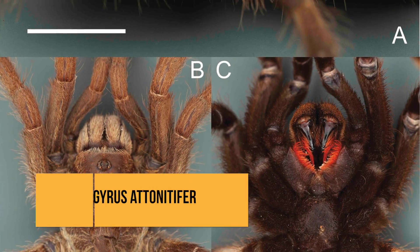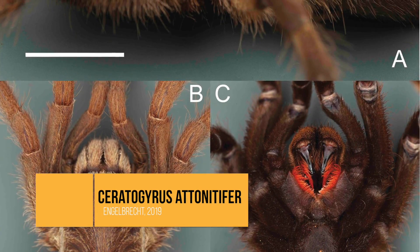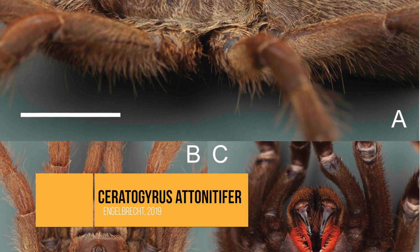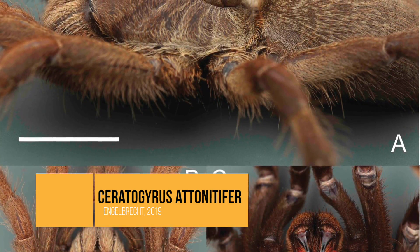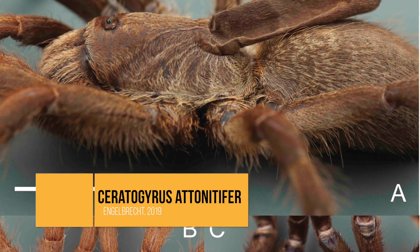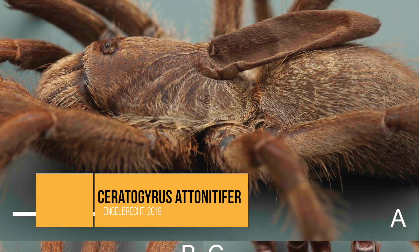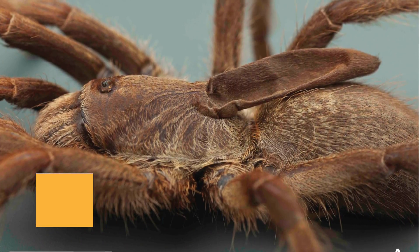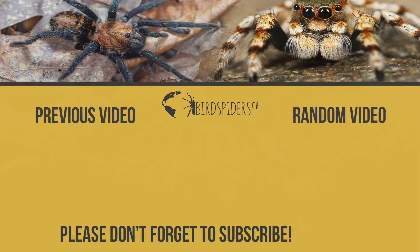This astonishing atonitifer species from the genus Ceratogyrus is something we have never seen before — and probably you guys haven't either. It's awesome to see that so many new species get discovered and described. That's it for today's video. If you liked it, leave a comment down below, let me know what you think about this awesome-looking spider from Angola, and enjoy the rest of your weekend.